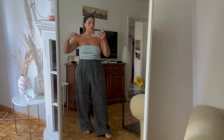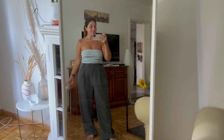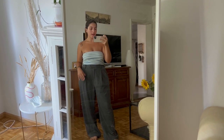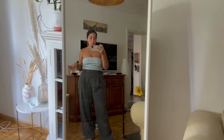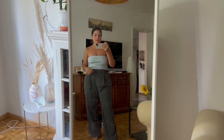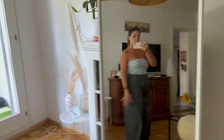I'm going to try them on and show you how they fit. Here they are — sorry for the dirty mirror! This is actually one of my most worn outfits. They are pretty large and very loose as you can tell, but I really love them like that. One smaller size would have been great too, but I'm quite happy with them.